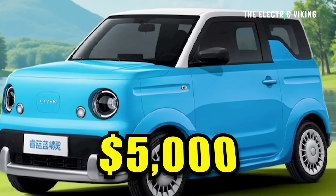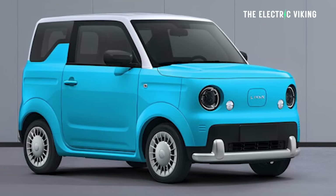This is Geely's new $5,000 electric car. This is not a clickbait video — it legitimately does cost $5,000.